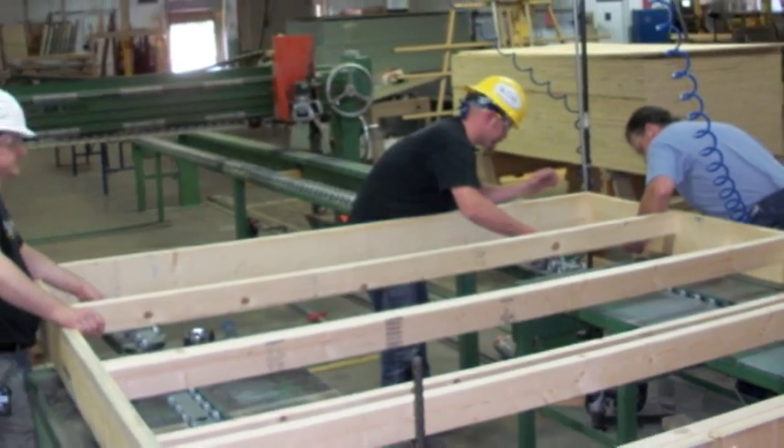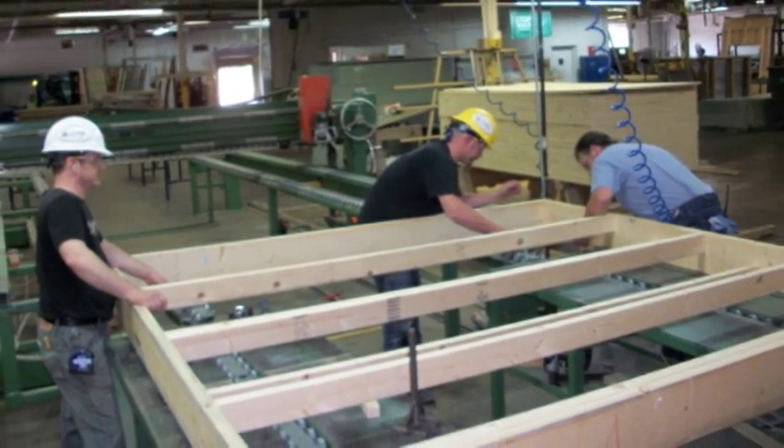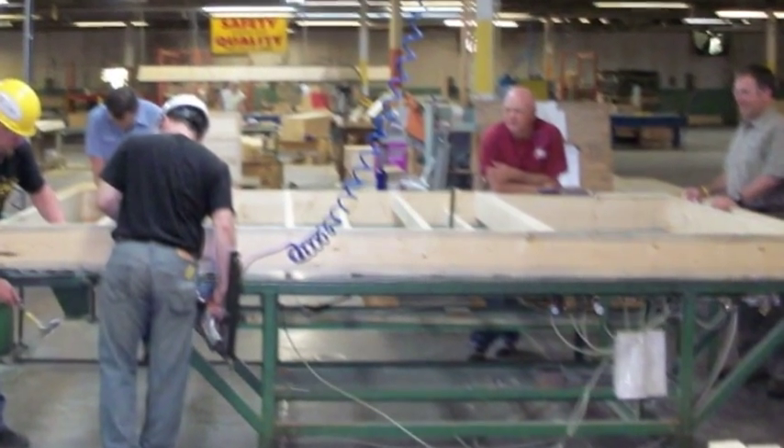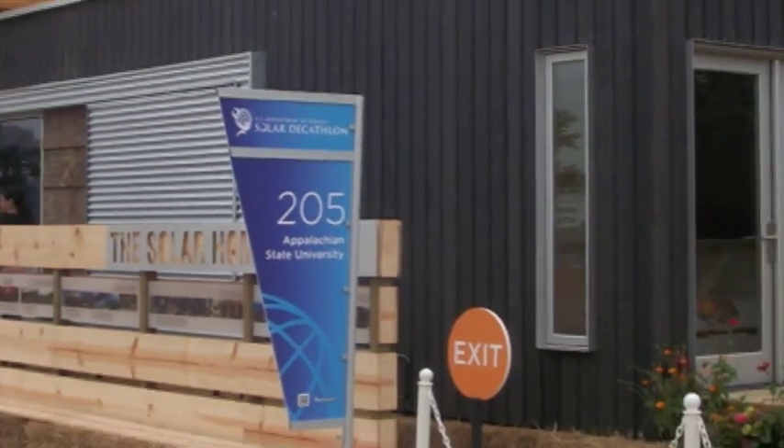Here we are in Washington, D.C. on the National Mall at Appalachian State's Solar Homestead. Their students built and designed this entire house themselves. They came to Deltek Homes' production facility to prefabricate the wall panels and the roof systems. All those components then came here and were assembled in about seven days. Now having been a part of Extreme Makeover, we know how hard that is. This house is incredible.